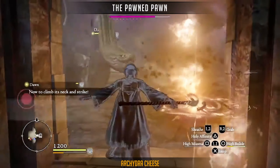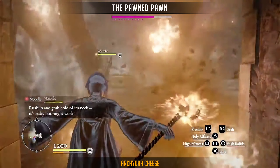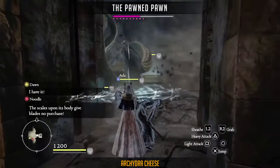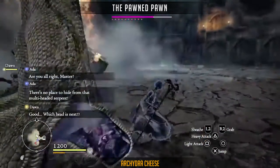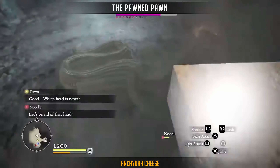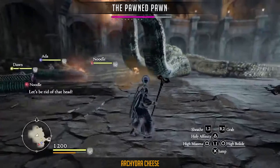At number 9 we have a submission from the Pawned Pawn fighting Arch Hydra. You rarely see these kinds of battles, and this turns out rather cinematic with all the fire effects and heads flying off left and right. The Hydra is one of the more interesting enemies to fight out there — it's a great challenge, and this is also a showcase of how strong the animations still are for this 8 year old game.